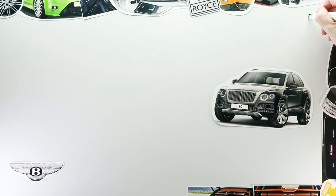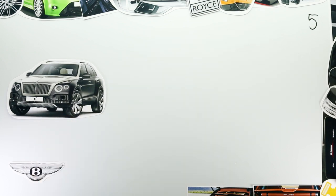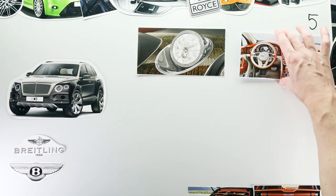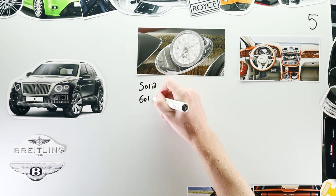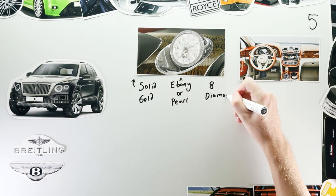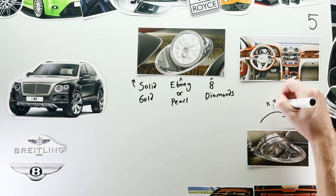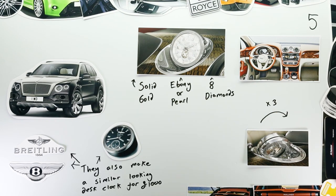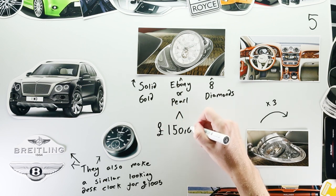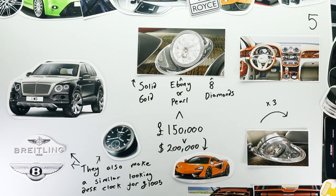Bentley didn't stop there though. For those to whom £80,000 is simply pocket change, the Bentayga has another, even more expensive option. It's a clock, made by the luxury watch manufacturer Breitling, that sits on the dashboard. The clock is machined out of solid gold, available with either a black ebony or mother of pearl face, and is decorated with eight diamonds. In order to wind it, the dashboard spins the clock three times every 15 minutes, just to add a bit more spectacle. The cost to add this timepiece to your car? £150,000 — so it's up to you: one optional extra, or a brand new McLaren 570S.